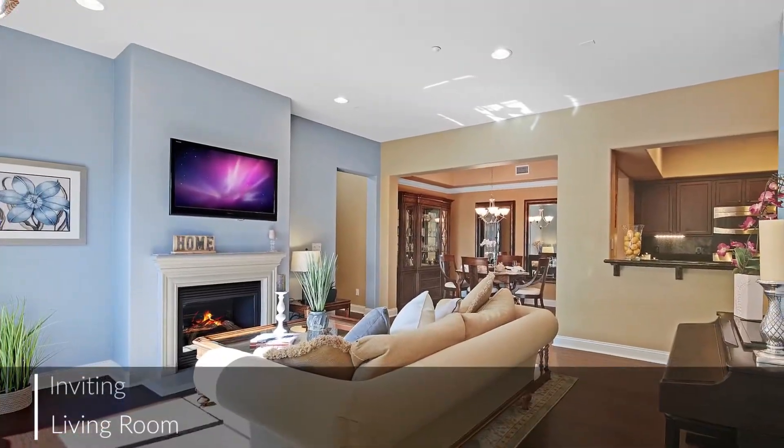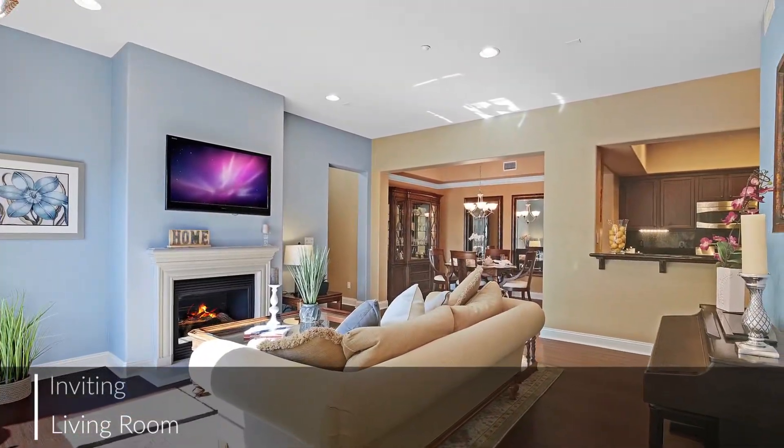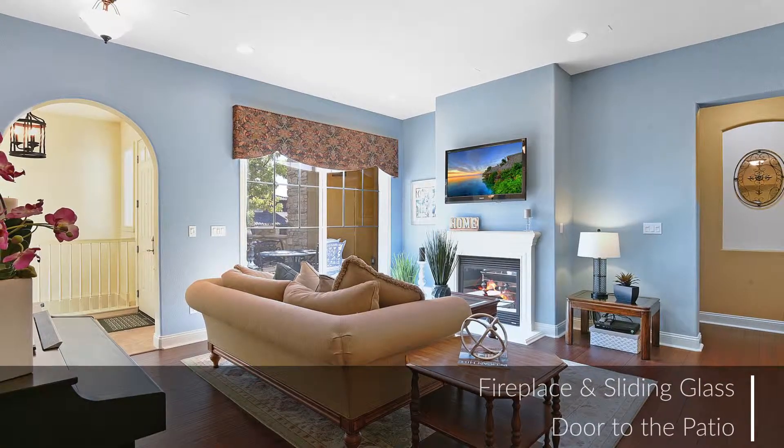Bathed in natural light, the living room flows effortlessly from end to end — a comforting yet formal space for entertaining guests.